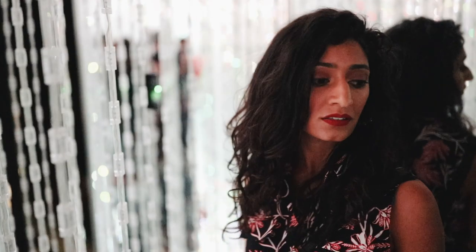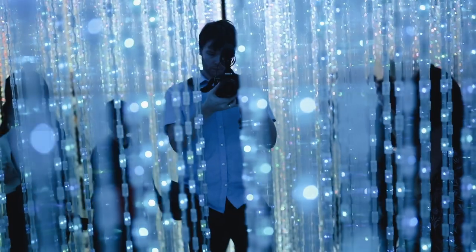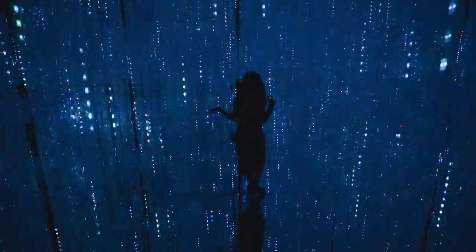This was our favourite room in the museum, although we did miss the lantern room so we'll go back next time. A quick tip: you can come back right at the end just before closing so you can walk through it with unobstructed views.